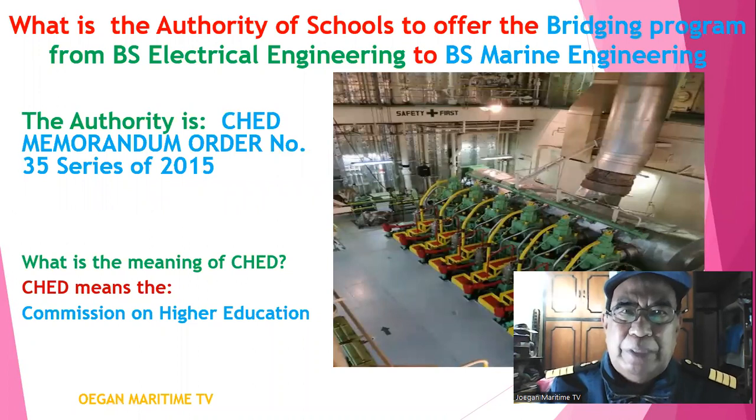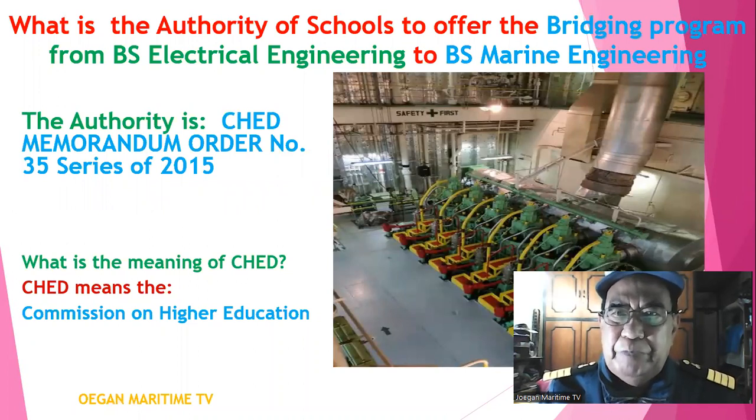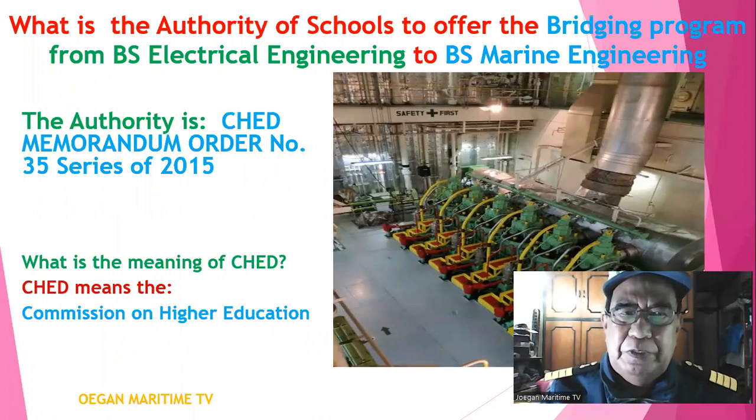What is the authority of schools to offer the bridging program from BS Electrical Engineering to BS Marine Engineering? The authority is CHED Memorandum Order No. 35 Series of 2015.